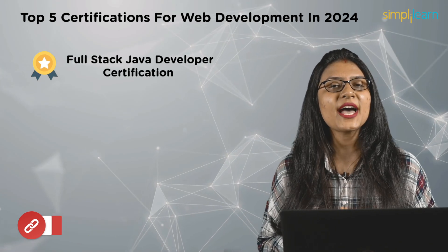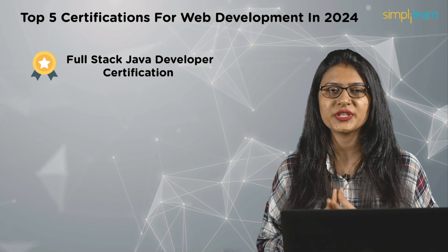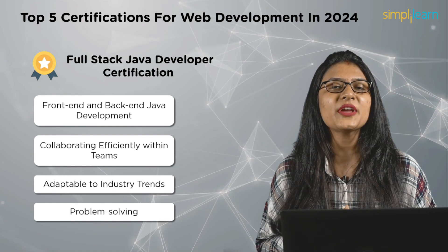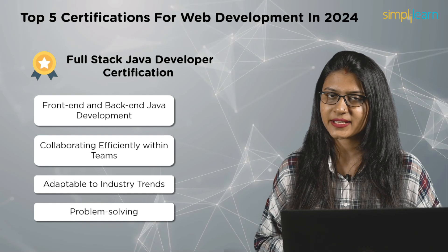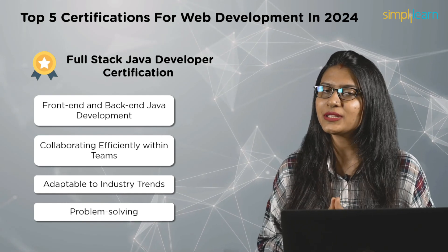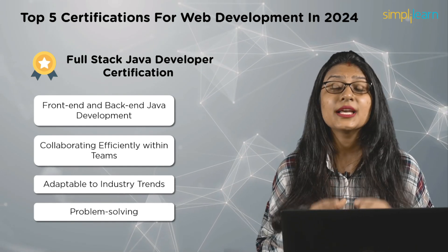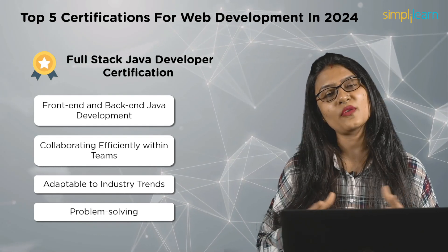Number four is the Full Stack Java Developer certification. A full stack Java developer certification is vital, confirming expertise in both front-end and back-end Java development. This credential ensures a comprehensive skill set, allowing professionals to contribute to the entire software development life cycle. Certified developers are versatile, collaborating efficiently within teams and adapting to industry trends. With a focus on problem-solving prowess, this certification is a key asset for those seeking diverse career opportunities in software development.